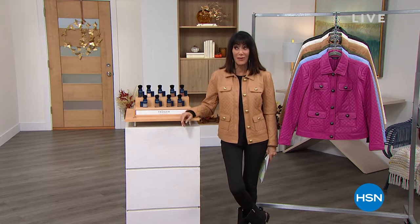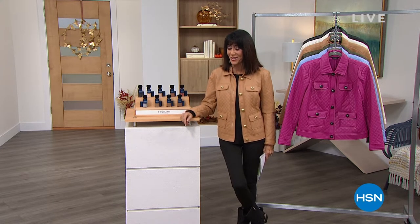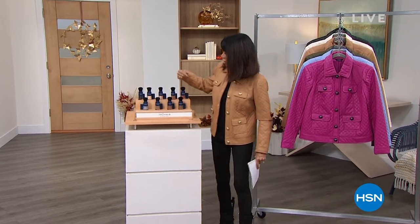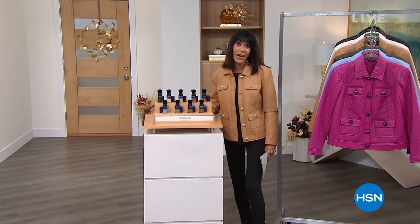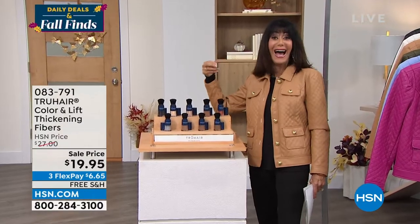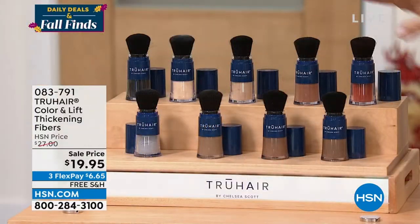Welcome to another fabulous hour of amazing daily deals and top finds. First from True Hair, this is the Color and Lift — my go-to product, and it's in my hair right now. It literally brushes into your hair.